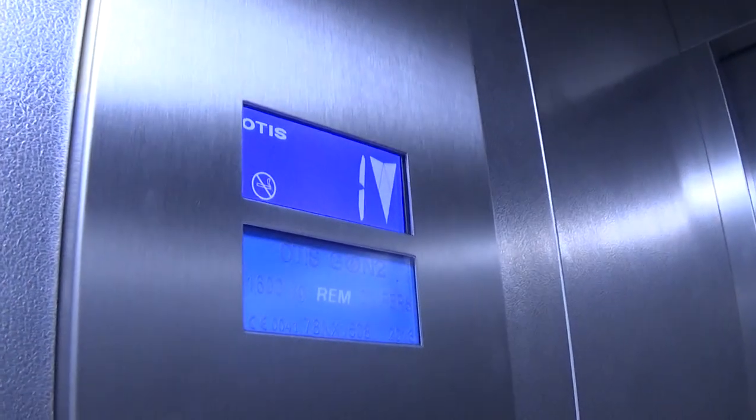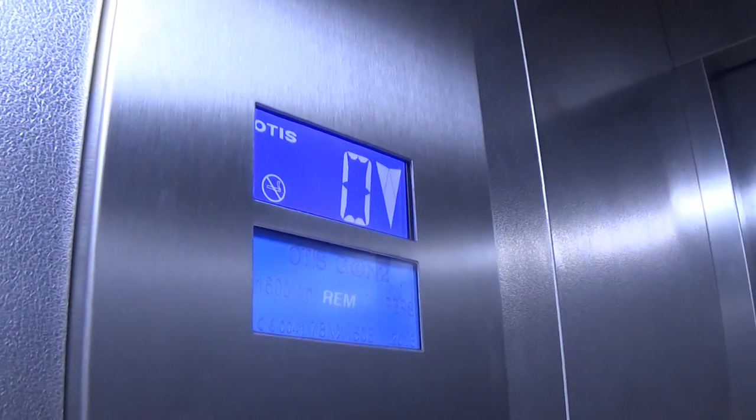Look around here. You can see a security camera. It's got the floor indicator, and the capacity is 630 kilos, twenty-one persons, built in 2013.